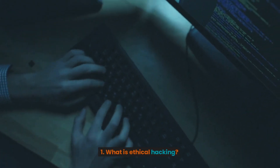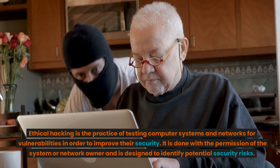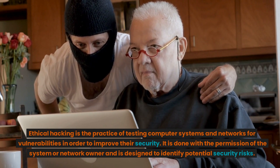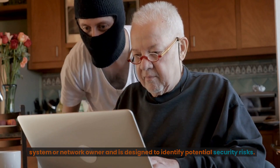1. What is ethical hacking? Ethical hacking is the practice of testing computer systems and networks for vulnerabilities in order to improve their security. It is done with the permission of the system or network owner and is designed to identify potential security risks.